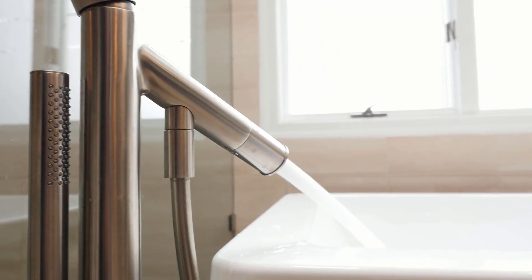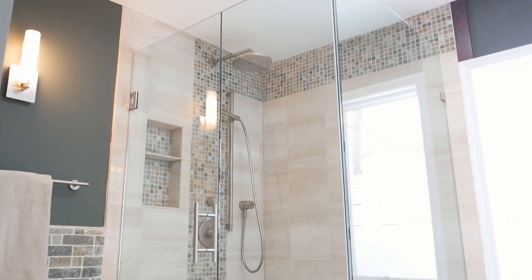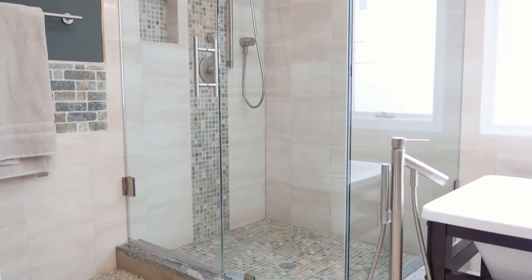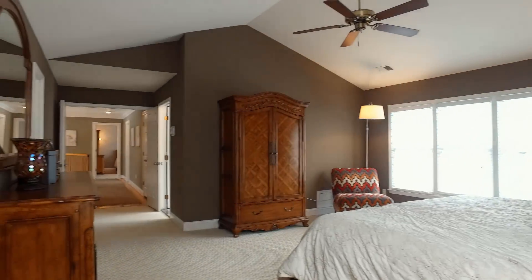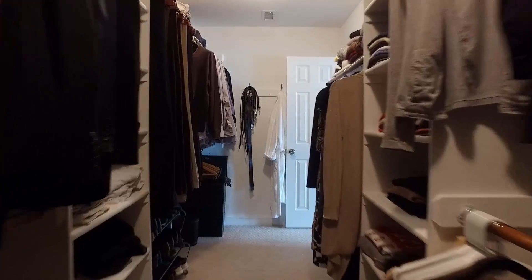Soak the stress of the day away in this beautiful stand-alone tub, or use the elegant shower offering a rain head and frameless glass setup along with beautiful detail. The spacious master bedroom has vaulted ceilings and lots of windows. The walk-in closet is the length of the room and offers convenient shelving.